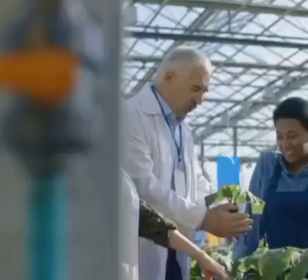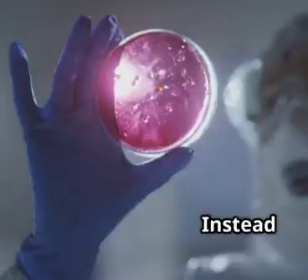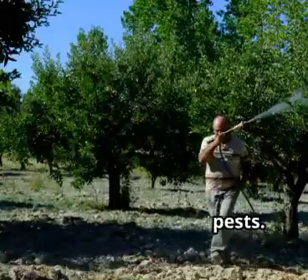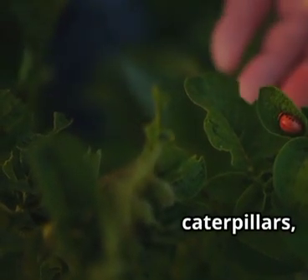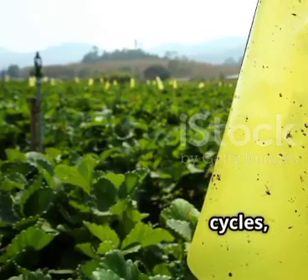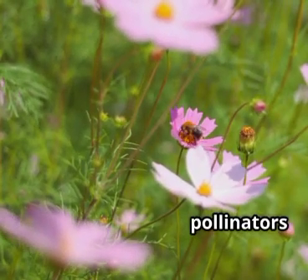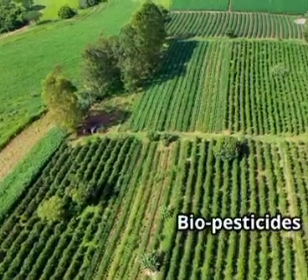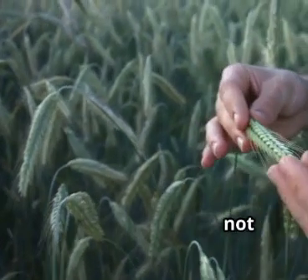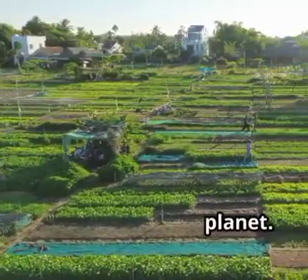Number 3 is organic biopesticide tech — nature's own pest control. Instead of harsh chemicals, farmers use bacteria, fungi, and pheromones to target pests. Some bacteria kill only specific caterpillars, while beneficial fungi attack harmful insects naturally. Pheromones disrupt pest mating cycles, reducing populations without harming good bugs. These solutions are safe for pollinators and the environment. Biopesticides keep ecosystems balanced and food cleaner. It's pest control that works with nature, not against it. Farms become healthier and more resilient. Cleaner food, safer farms, and a greener planet.